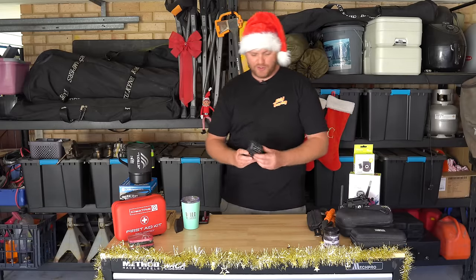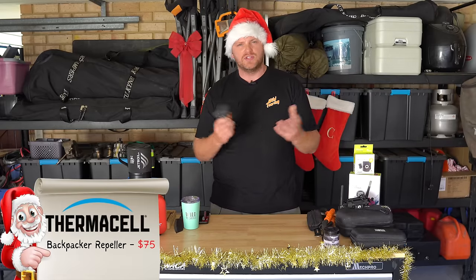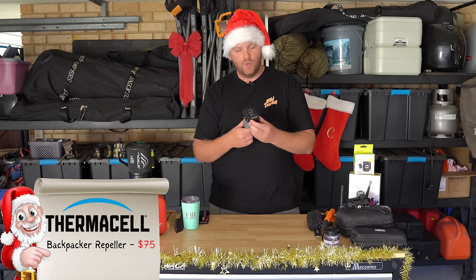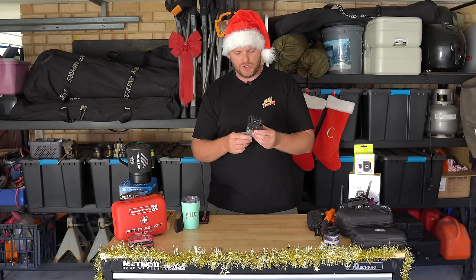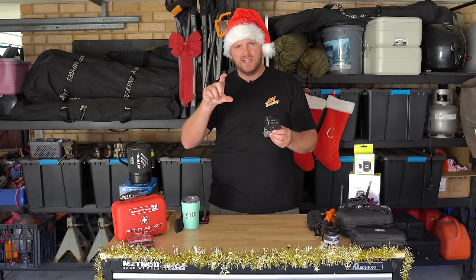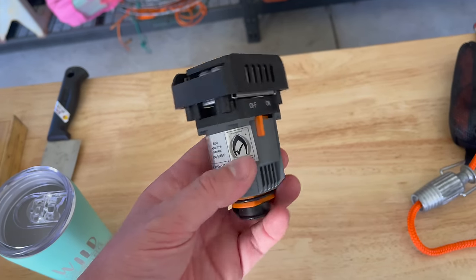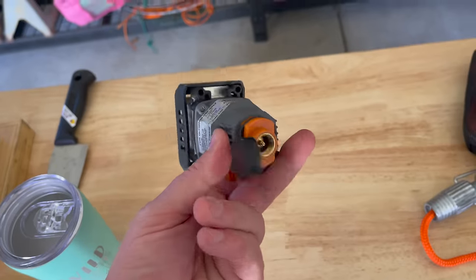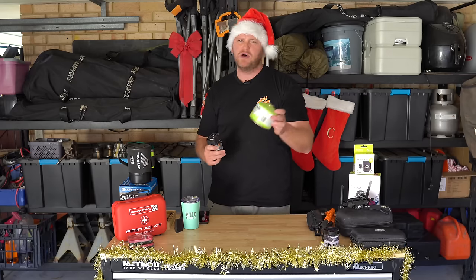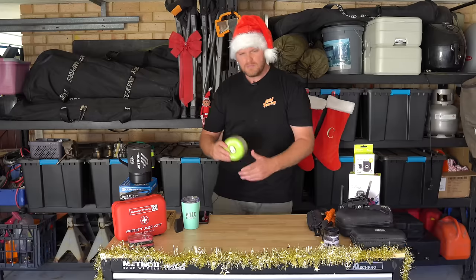You've all seen me use a Thermacell — these are for getting rid of mosquitoes and other bugs at camp and they work really, really well. The only drama with the original was that the recharge kits — the gas and the pads — are quite expensive. So now I have the backpacker version which screws onto these bigger gas bottles and is much more economical, about $60 or $70.